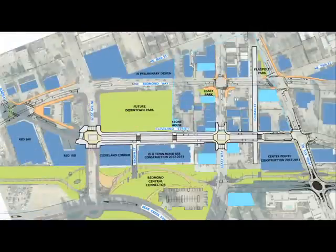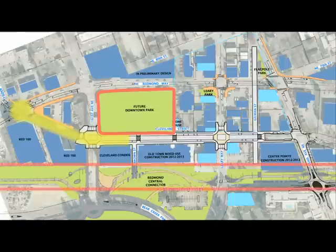The Cleveland Streetscape project will give commuters more choices, businesses more visibility and parking, and residents more access to downtown. The vision for Cleveland Street takes into consideration its unique proximity to the new downtown park, the future Redmond Central Connector Trail, and historic downtown.